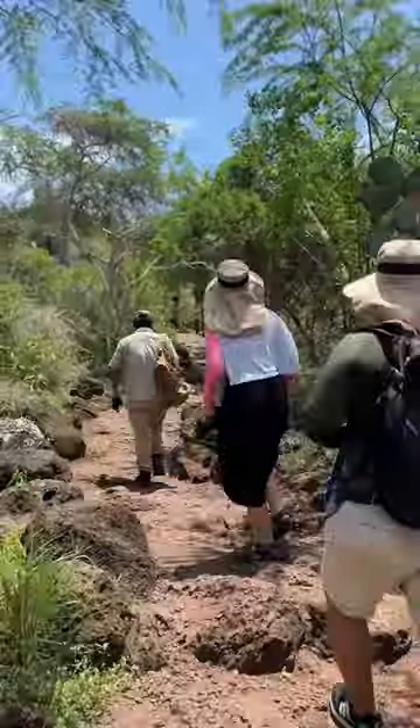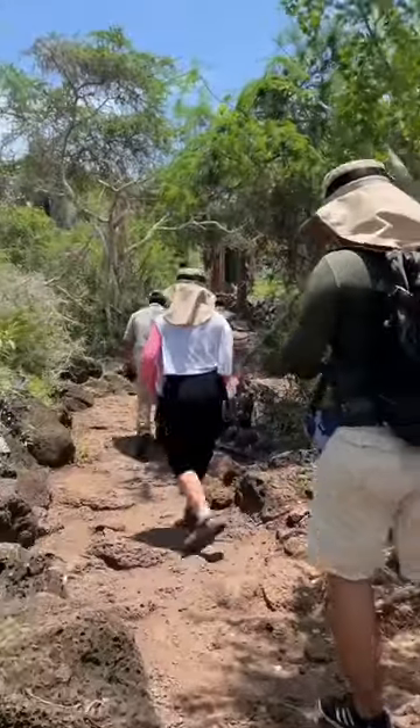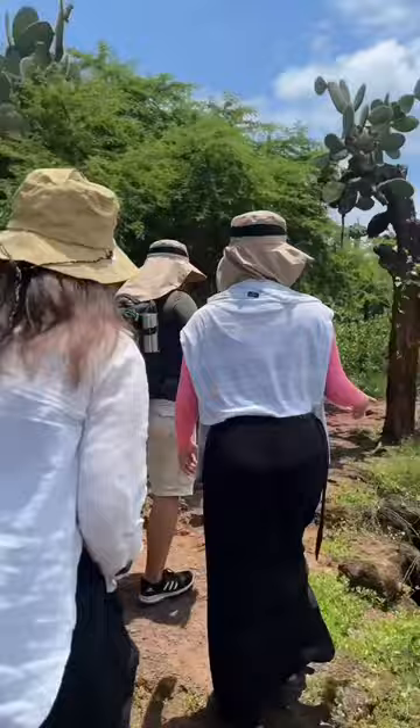You used to be able to freely enter, but now it costs $10, and you have to wait for a naturalist to guide you to the water. Getting there took another 10 or 15 minutes, traversing over lava rocks and passing a pink salt flat.